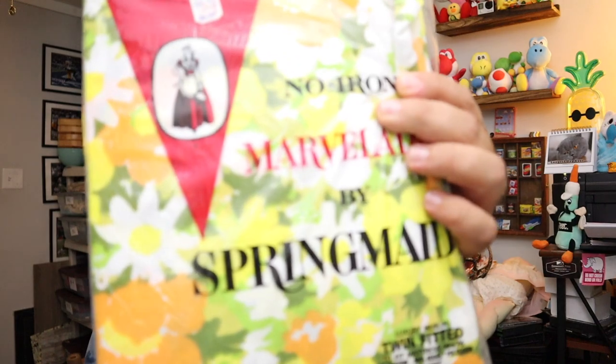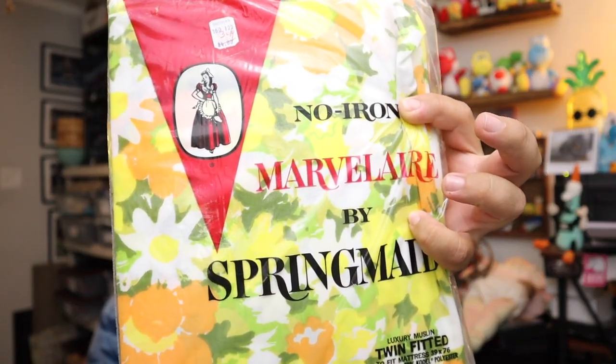Next up — some more of these vintage Spring Maid sheets. I think this is our last one — oh no, we've got one more. $15.00 plus shipping.